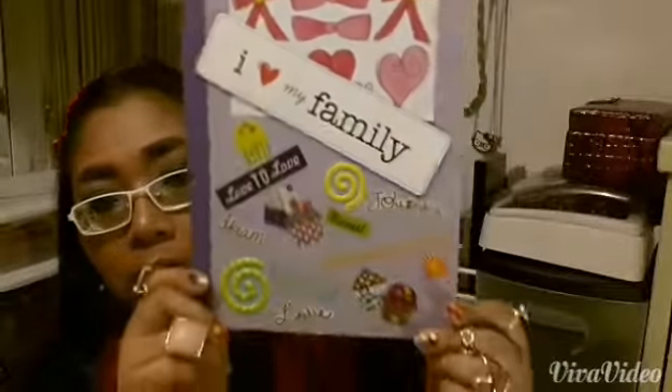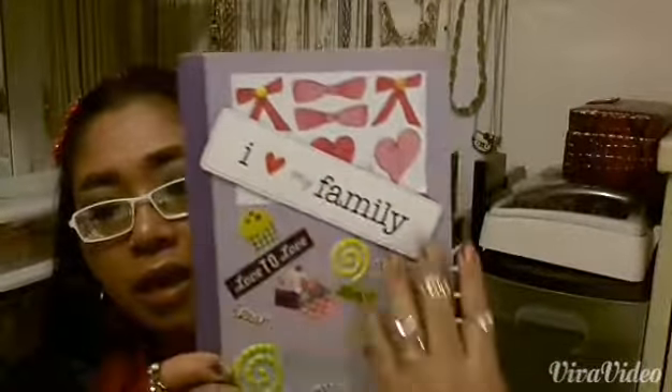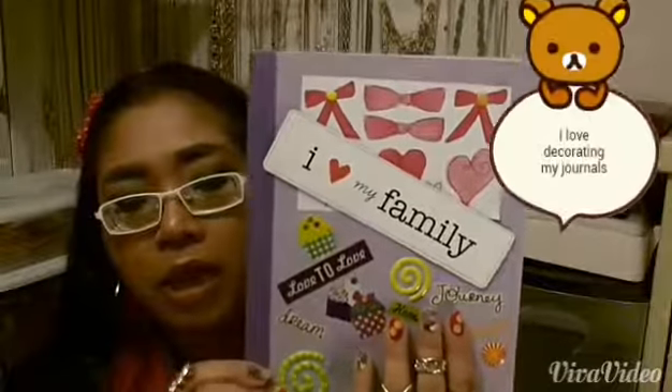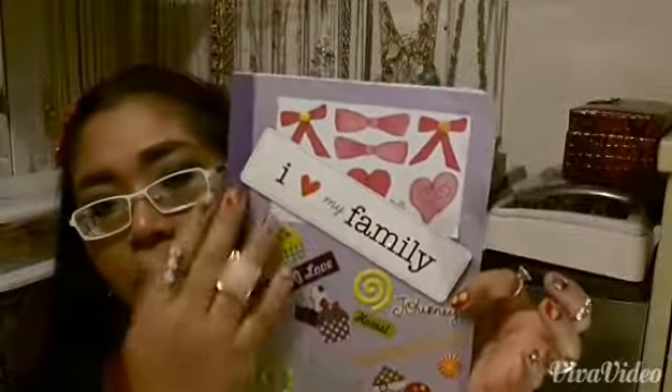Next thing I have in my purse — I am a journaler. I journal a lot. My journals look like this; they're just plain notebooks that you get, but then I decorate them. The stickers are from Michael's, and this is from Michael's too.